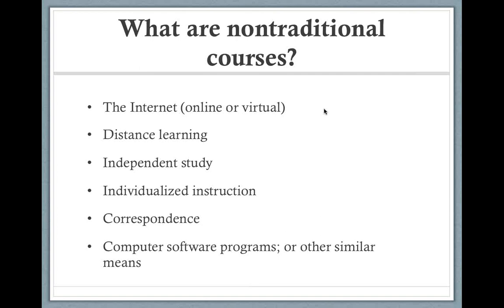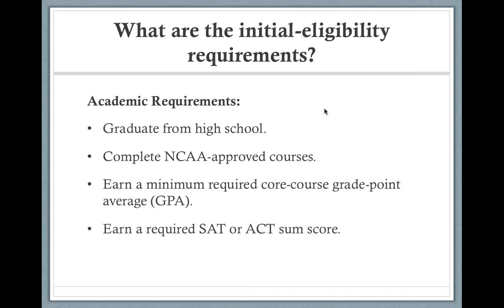Otherwise, we're in a situation where we've wasted time and potentially money, and it's a hard conversation when a kid is disappointed — all of which can be prevented with good communication. This transitions us to what's called initial eligibility. The NCAA uses this term to assess the student athlete, and it covers graduation from high school, meeting core courses based on D1 or D2 level, hitting the GPA, and hitting the SAT. Let's look at what that means.